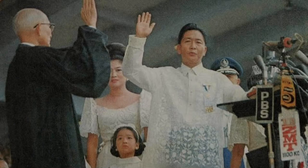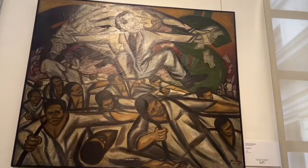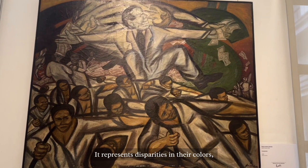Ferdinand Marcos was the reigning president at the time Pablo Bayán Santos created this picture. The picture represents, as the name implies, a person operating within a nation who represents a foreign group involved in commerce, investment, or economic exploitation. The painting clearly shows who belongs to the top class and who belongs to the lower class, representing disparities in color — with the one above being more white or perceived as clean, and the one below painted with a darker tint that represents poverty.